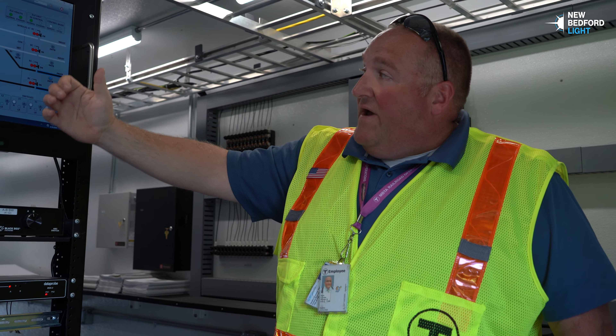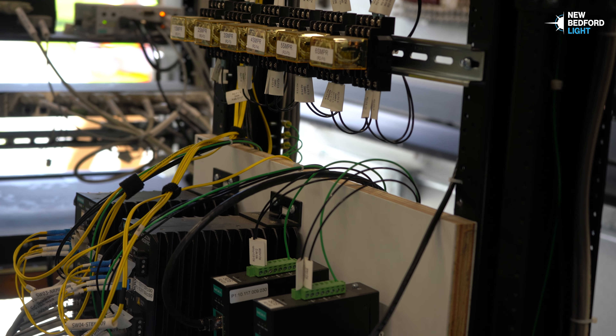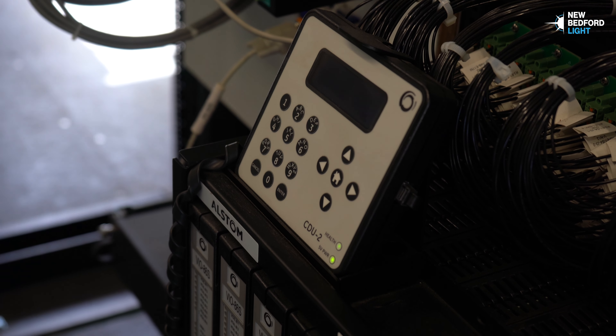These two tracks are the tracks that go to Fall River. These two are the ones that continue to New Bedford. And this is critical for signal maintainers that have to test, inspect, maintain, or troubleshoot any of these systems after the fact.